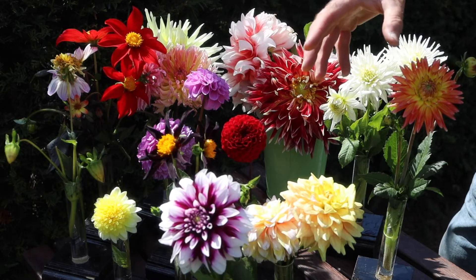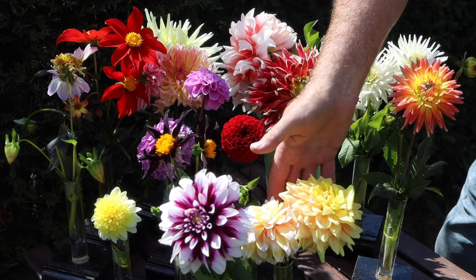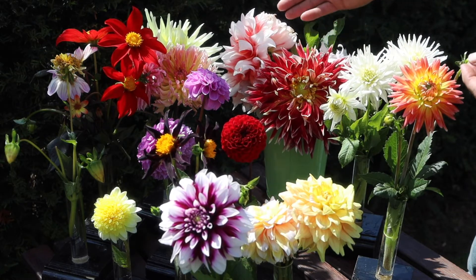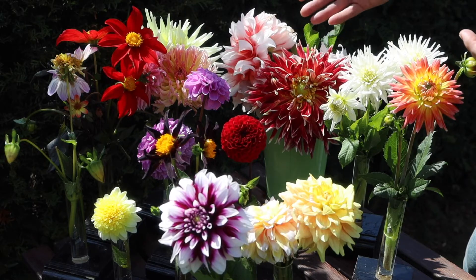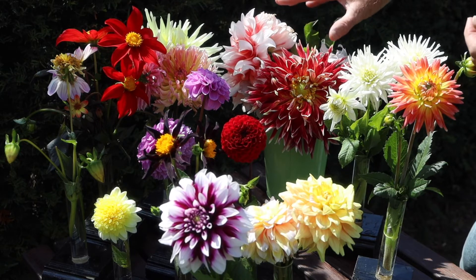By far the biggest group that we have are the decorative dahlias. This beautiful one here is called Seattle. And then at the back here I've got the dinner plate dahlias, which just by their name you can see the large sized flowers that fill a dinner plate, hence the name. But they are decorative dahlias, and that's the big thing about them.